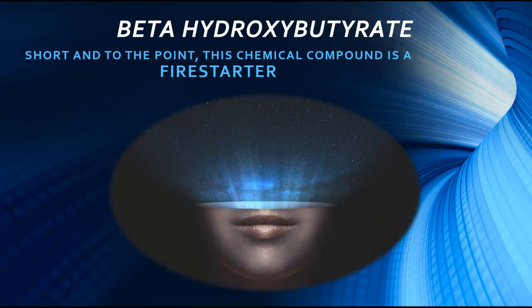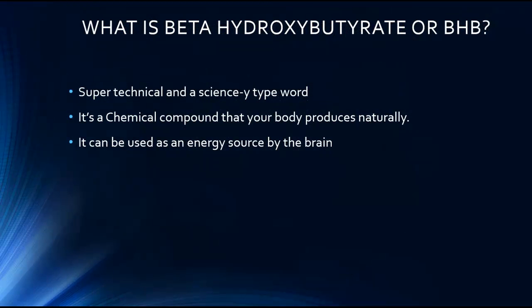Beta-hydroxybutyrate. That's a mouthful, isn't it? The short and to the point answer is, this chemical compound is a fire starter. But what is beta-hydroxybutyrate? This is a super technical and science-y type word, and it can be really intimidating. But we're going to break it down because it's a leading term in the ketogenic community.